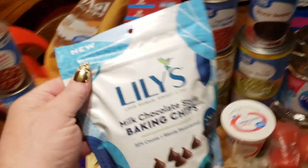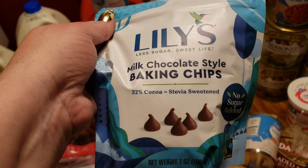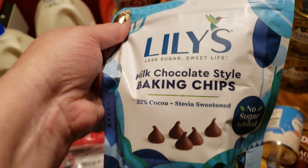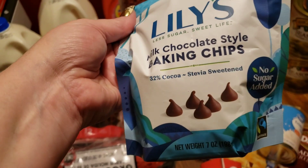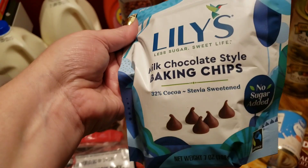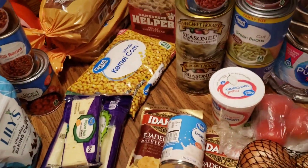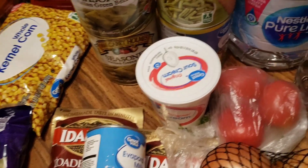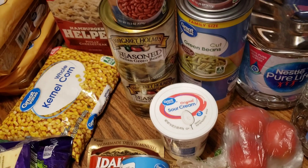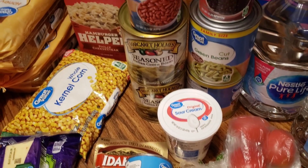I grabbed Lily's milk chocolate style baking chips made with stevia — no sugar added. Sometimes I just crave a little chocolate, so I thought if I could just have a little handful of Lily's chocolate chips that might help my craving. And then the sour cream here is for the chili — I like to have sour cream and shredded cheese in my chili.